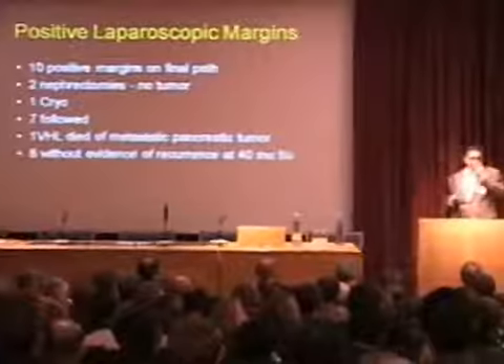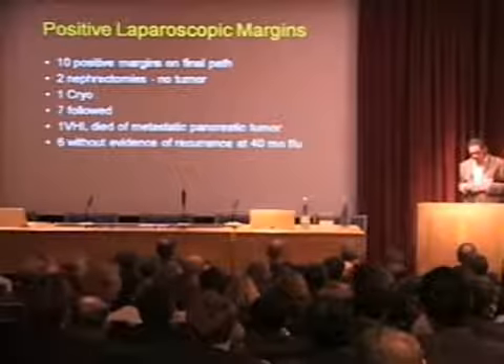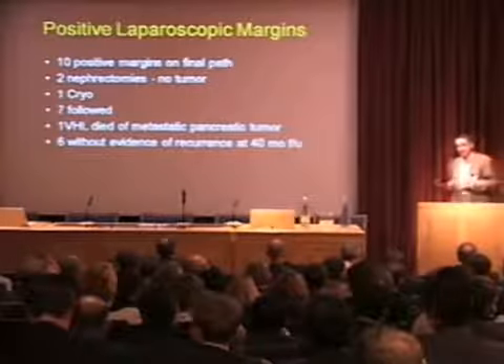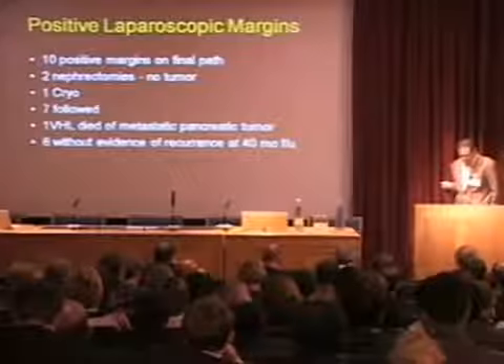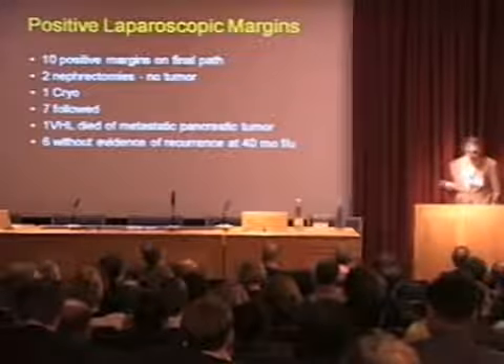In terms of positive margins — this is a paper I did with Indy a few years back. Part of the problem when you're removing these things laparoscopically is you put them in a small sack, you're pulling them out of a hole, and sometimes you get a crack in the capsule. Early on, the first two patients came back with positive margins. I went back in, did radical nephrectomies on them, and there was no tumor in the specimen. Of the remaining patients, we followed seven others. One died of VHL with metastatic pancreatic tumor, but the other six did not have recurrence. A positive margin may not mean a positive margin. Intraoperative biopsies are not going to tell you whether it's sufficient or not, and visual inspection, no matter how subjective, is still what we utilize the most.